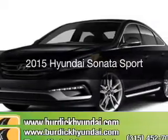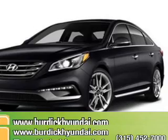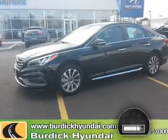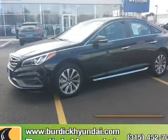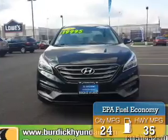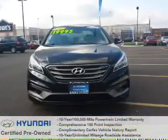This is a certified pre-owned 2015 Hyundai Sonata. It's powered by front wheel drive, engine, and an automatic transmission. With fewer than 20,000 miles, this vehicle has a long road ahead. Great fuel efficiency saves you money by requiring fewer trips to the gas station. All Hyundai certified vehicles provide you with these exceptional benefits.